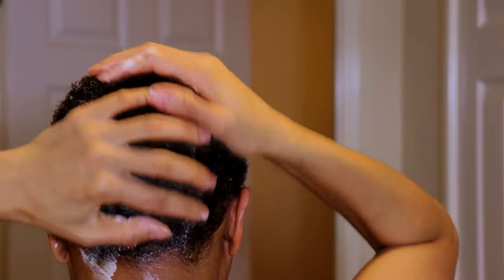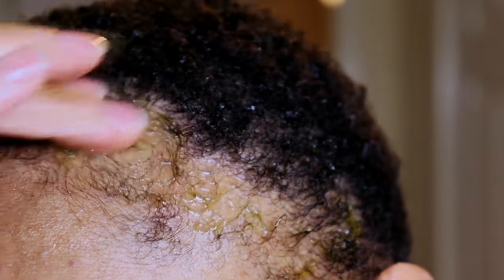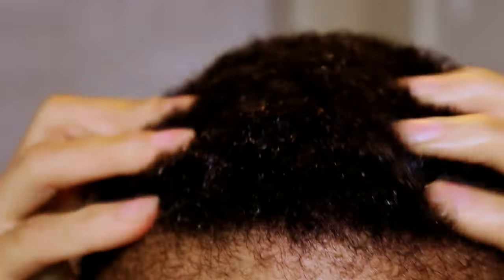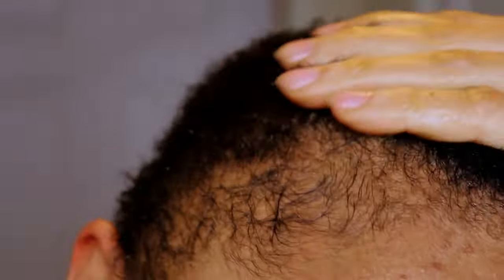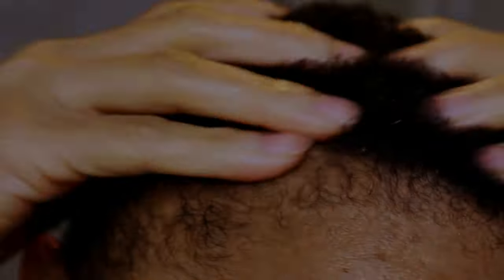Anyway, what are your thoughts on the progress following this hair growth ritual of mine? Do you think it's a waste of time or do you think there has been some progress? Sound off in the comments below — and don't worry, I am planning on continuing to follow this routine for the next coming months to see what progress I will make within about another three months' time.